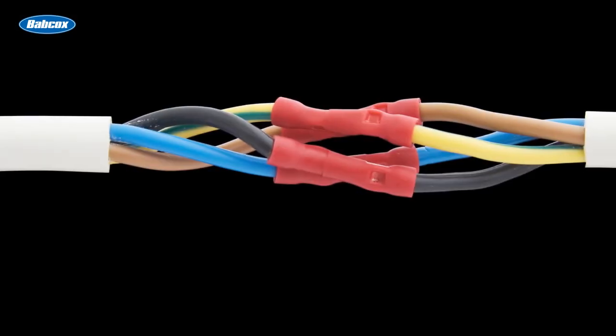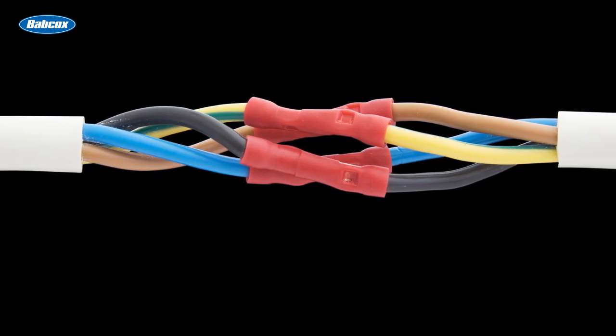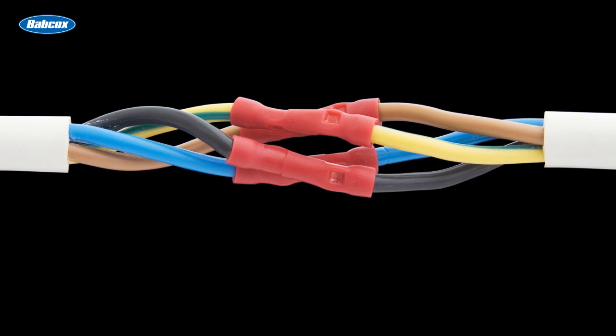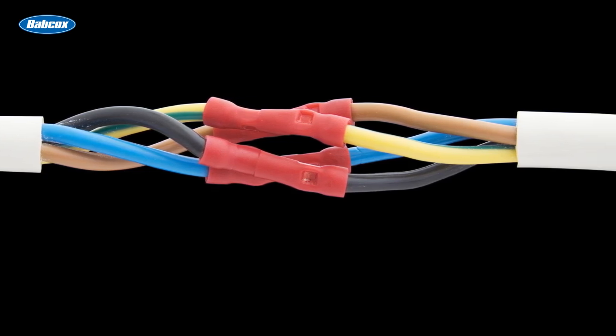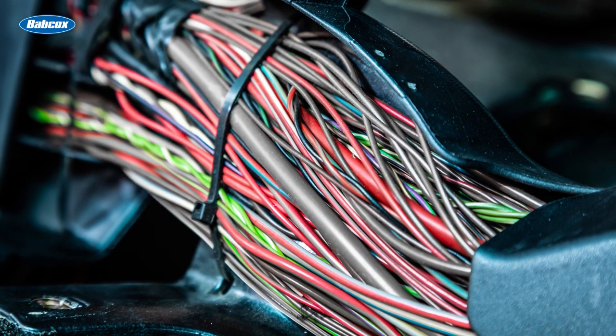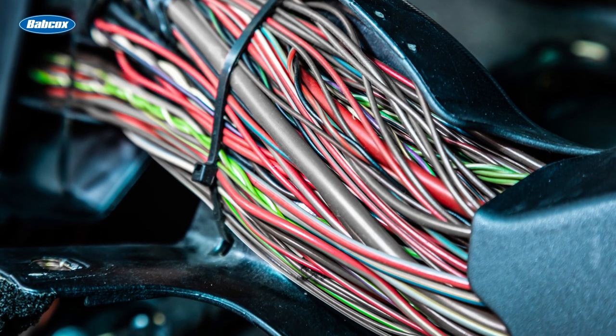The next component is all the wire used to connect the system to all the required components in the vehicle. Today, stranded copper wire is used in varying sizes or gauges to transfer the current around the vehicle. On average, a car has about 5,000 feet of wire. Without this maze of wires, the vehicle simply could not operate.